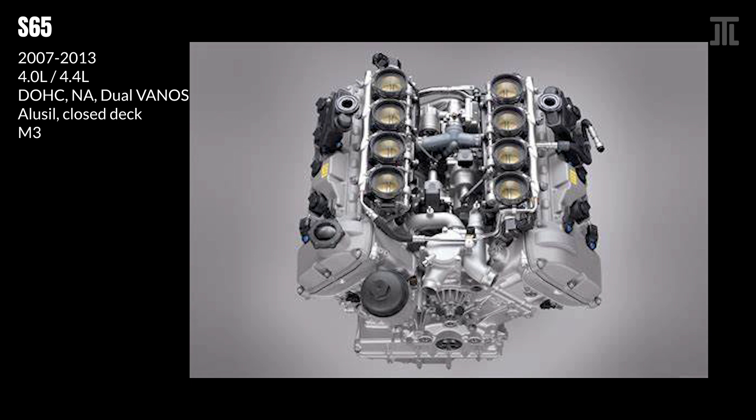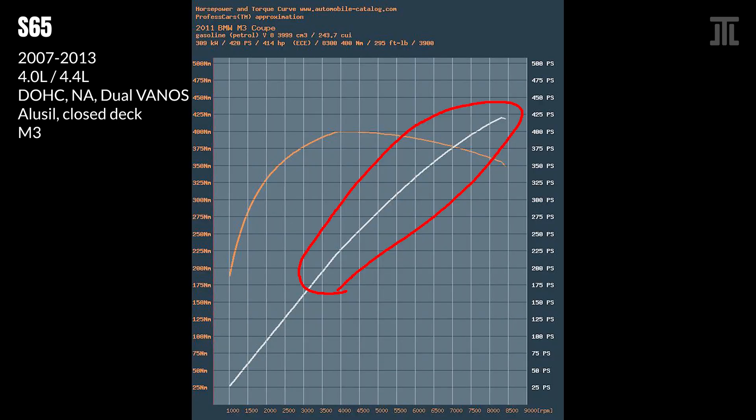Even though the S55, its inline-6 successor, is more powerful and more tunable, many enthusiasts prefer the raw, visceral approach that the S65 takes to making power. A somewhat robust engine, especially without the S85's Vanos issues, the S65's biggest weak points are its rod and main bearings, with the throttle actuators being a distant third.